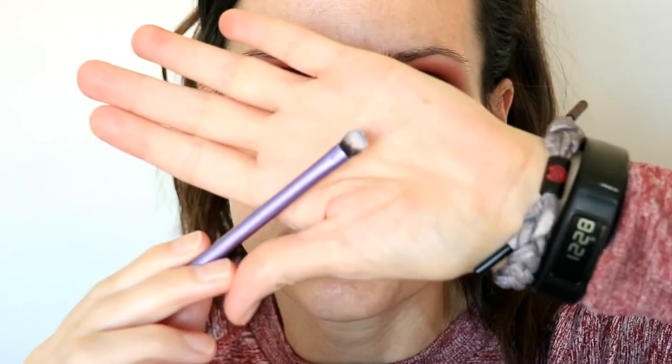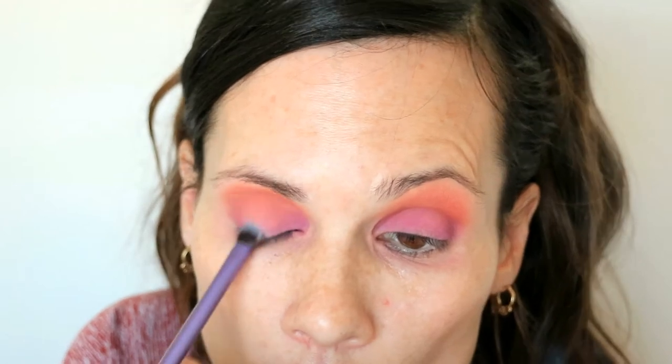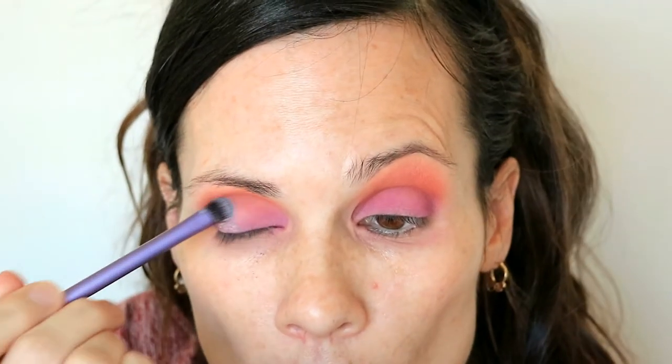I thought it would look nice as a base for what I'm about to plop on the center of my lid. Over the top of that I'm going to use Twilight — I'm just going to use my finger and plop that right over the center. That's pretty.